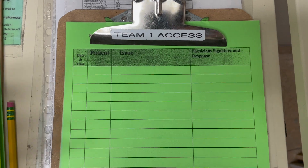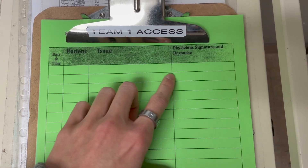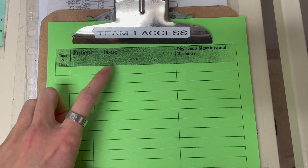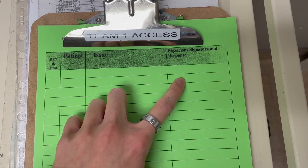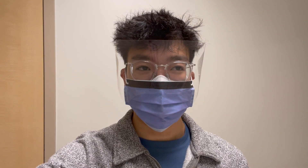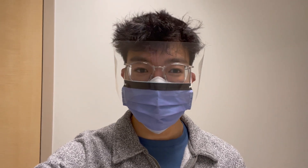This is the problem sheet we use — it has the date, time, the patient's name or pin, and the issue, along with the physician's signature and response. For example, there was a patient with higher than normal potassium, and we would figure out whether to initiate treatment to fix that or whether we're okay with the slightly elevated numbers. Then we went into a room and he was teaching me about his role and the problems he encounters, going through case studies.